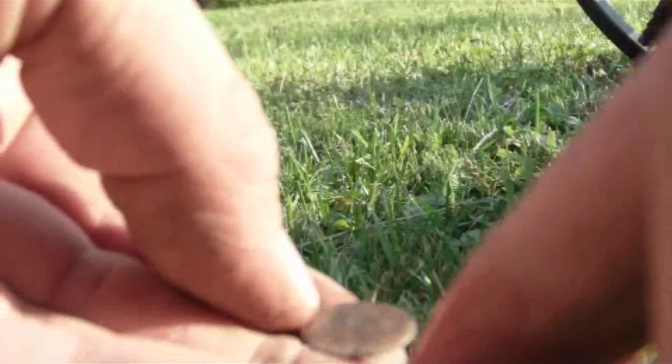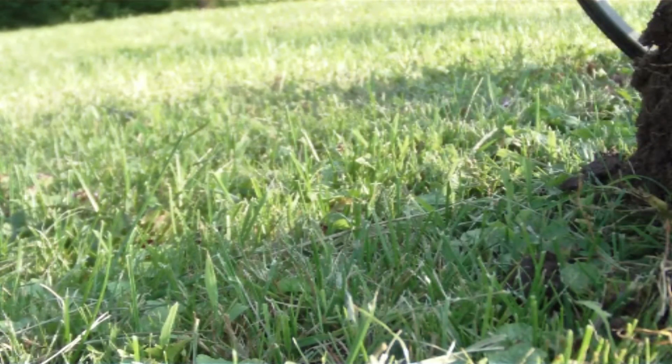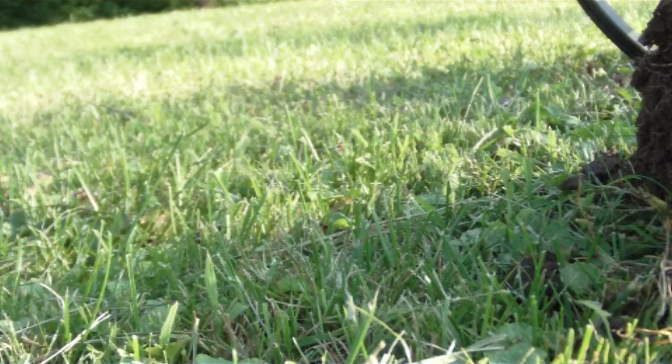Oh my god, it is — it's 1790. This would be my oldest coin I've ever found. It was 1827 prior to this. No water with me, I didn't want to scratch this thing. It is really thin. I have no idea what this is. Let me see if I can get the sun here.